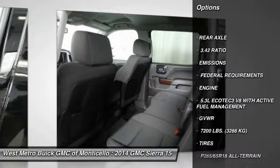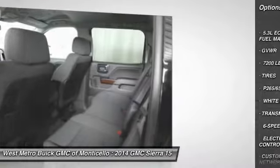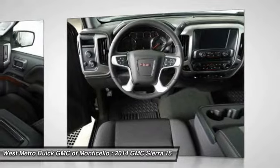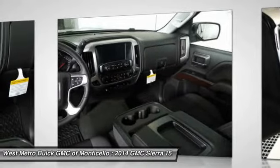Four-wheel drive, anti-lock braking system, traction control, front air conditioning, power steering, Bluetooth wireless data link for hands-free phone, floor mats, cruise control, aluminum wheels, AM-FM stereo radio.